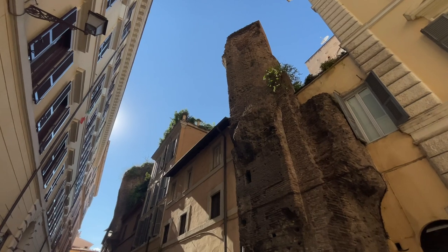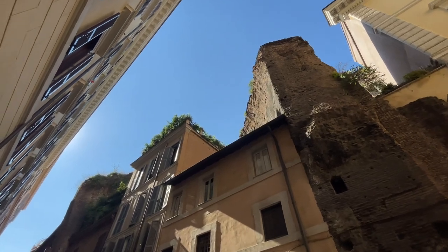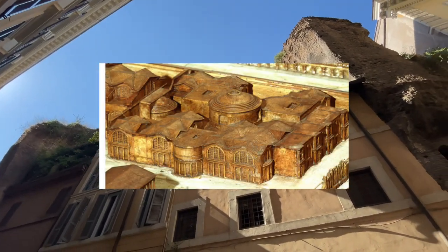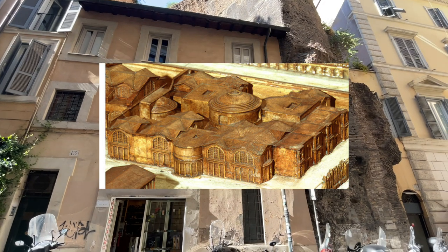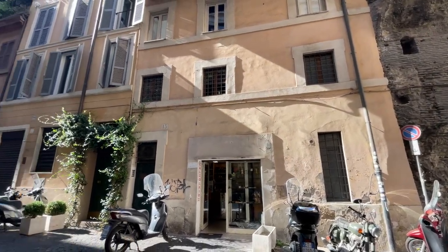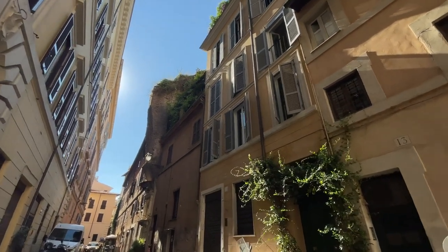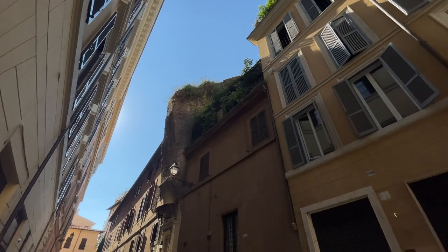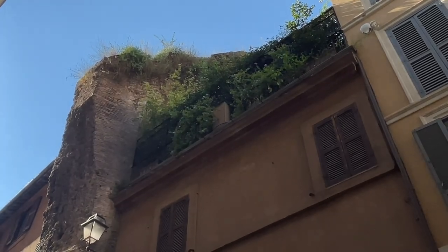Agrippa was the right-hand man of the emperor Augustus, the first emperor of Rome. He inaugurated these baths in the year 19 BC — do you realize how long ago that is? Looking at this reconstruction, you can see there used to be a big circular room in the middle, which is the one we're looking at right now, and then a series of smaller rooms around it. When Romans went to thermal baths, they followed a route similar to today — from a lukewarm room to a warmer room, then back to a cold room, and so on. We don't know exactly what this room was dedicated to, but most likely it was the frigidarium, the cold room.